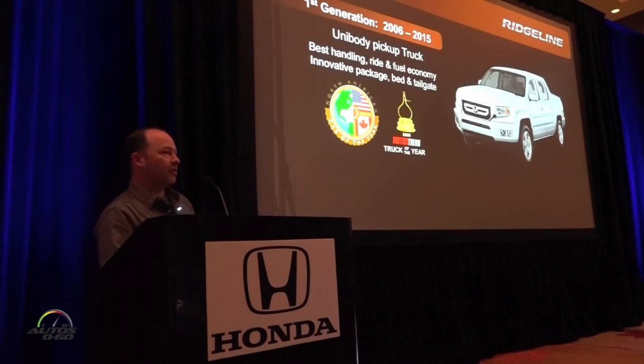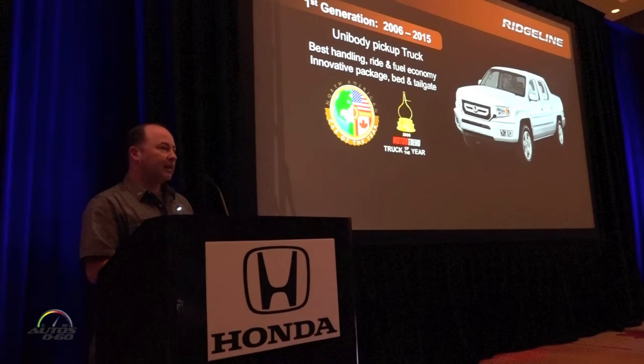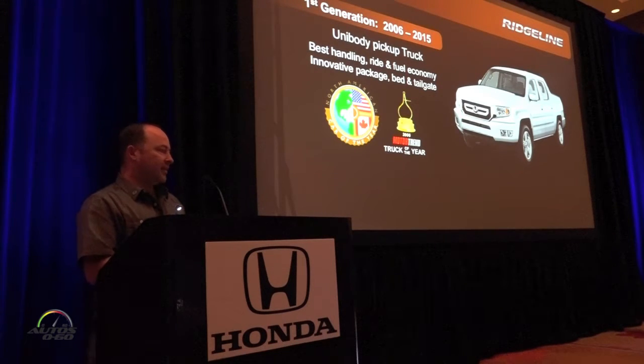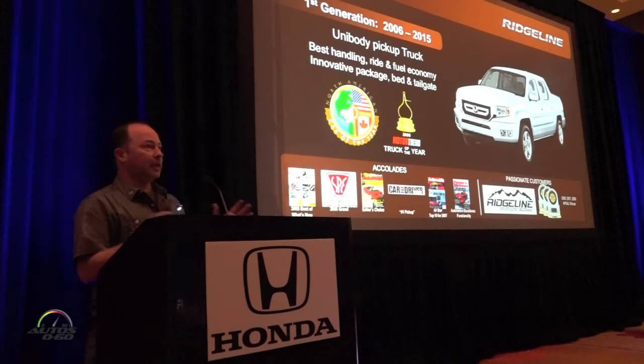I want to start with some history of the original development. The original Ridgeline launched back in 2006 and was in the market for about 10 years. When we came out it was the first unibody pickup truck. It had the best handling, best ride, and initially the best fuel economy. Our innovative package was second to none through the interior, the bed, and the tailgate. We picked up many awards including the North American Truck of the Year and the Motor Trend Truck of the Year.